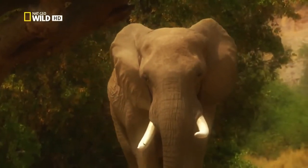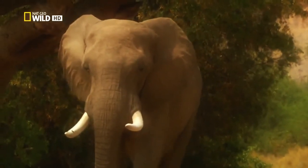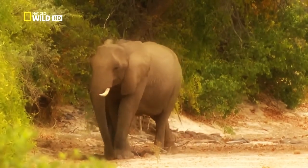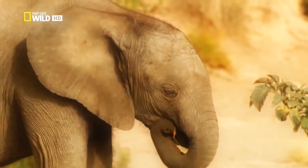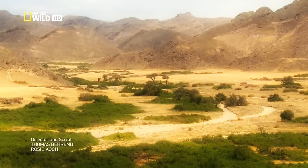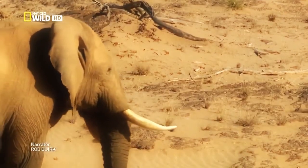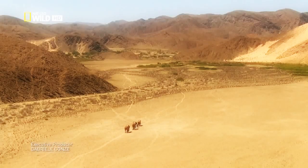Jappy will pass on the genes of his father, One Tusk, and with them his strength and intelligence. Clarissa is pregnant with his baby. The alpha cow will induct each new generation into the secrets of the desert elephants — this is essential for their survival. The Huanib River Valley is probably the last real wilderness in Namibia, one in which only the cleverest, most intelligent of the animal world can survive. A life of extremes in the home of the desert elephants.